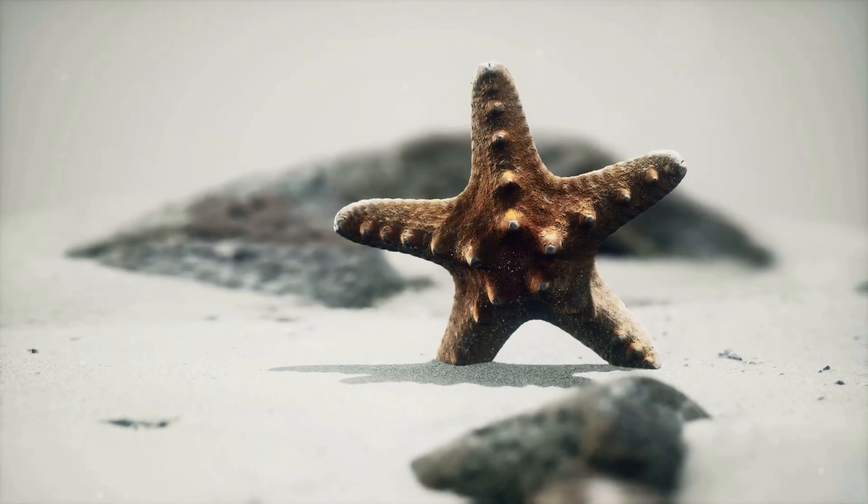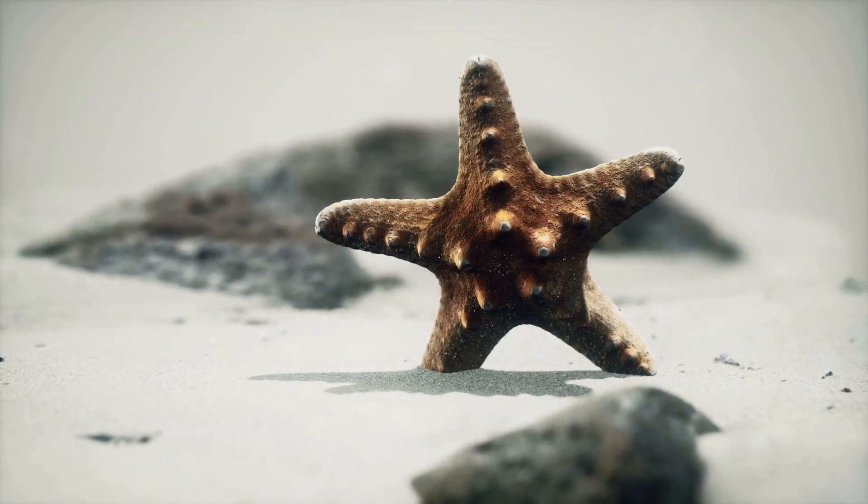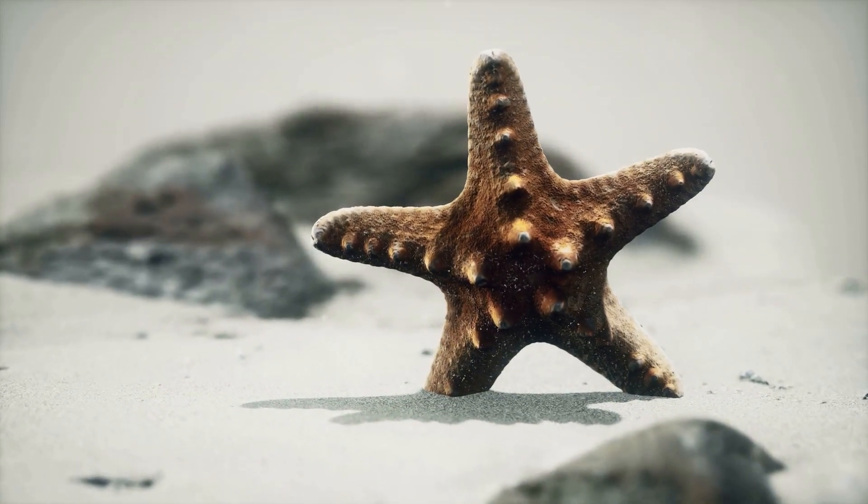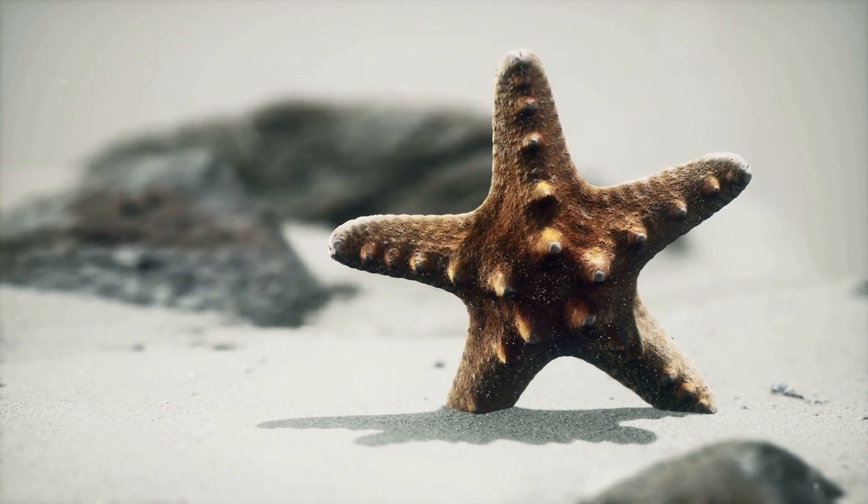Hey there friends! Today, I'm going to tell you all about the cutest little sea creatures ever, baby starfish. Are you ready? Let's dive in.